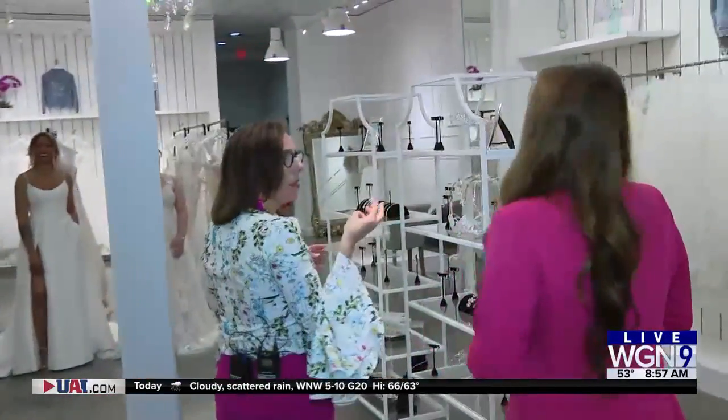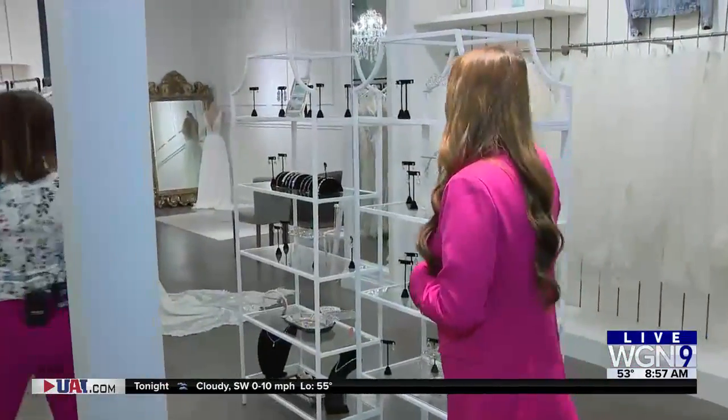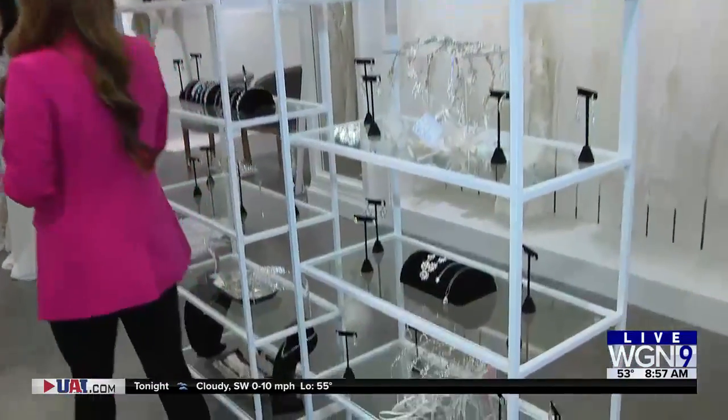What do you focus on here at Genevieve's? We are focused on bridal gowns as well as accessories. So we are all about the bride.